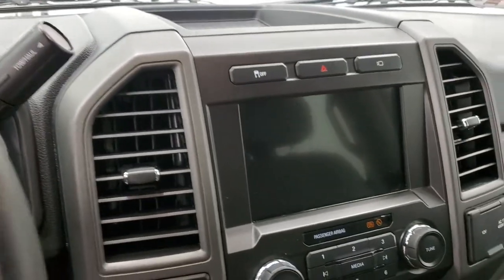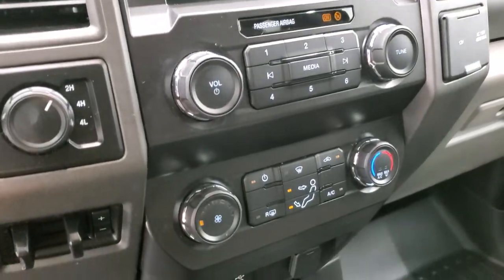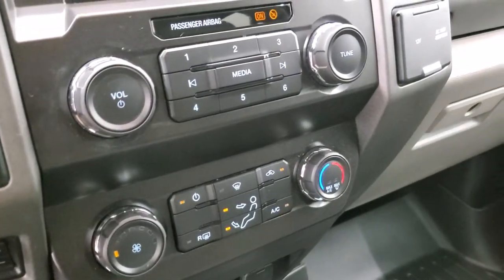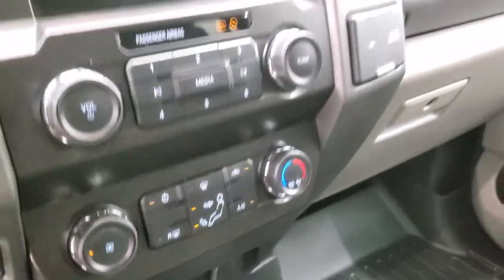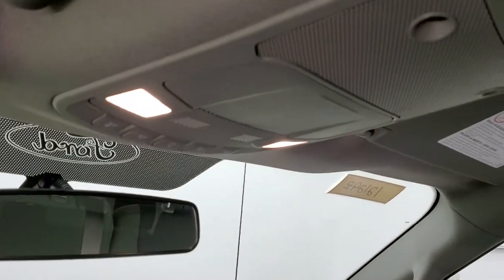It has the SYNC radio, turn-out four wheel drive, factory brake controller, climate controls, USB ports, and up here you get map lights.